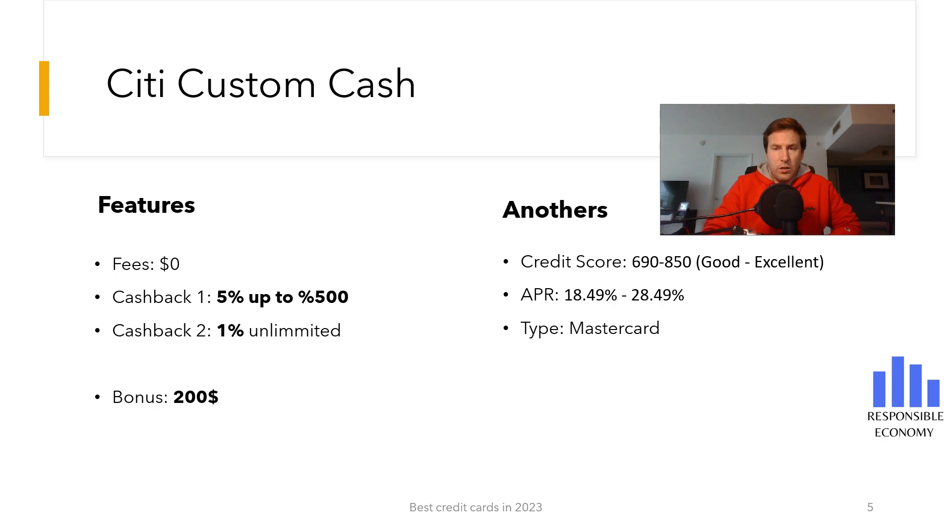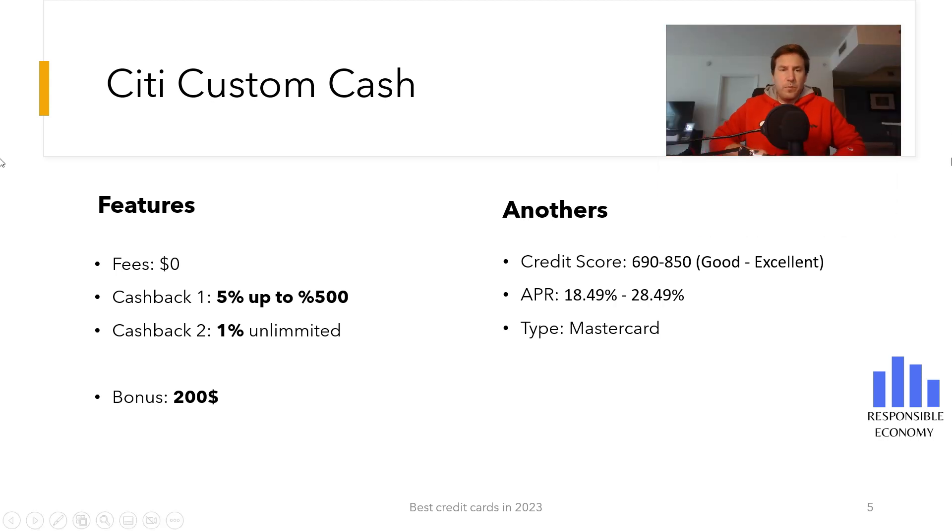The third credit card we show you is the Citi Custom Cash. It has no annual maintenance fees and has a bonus of $200. To get this bonus you need to spend $1,000 in the first 90 days.